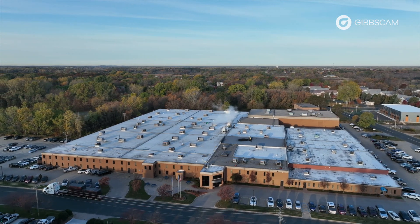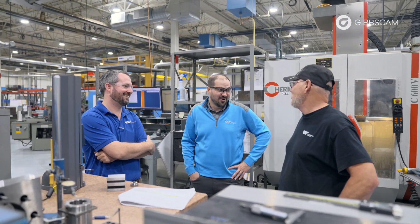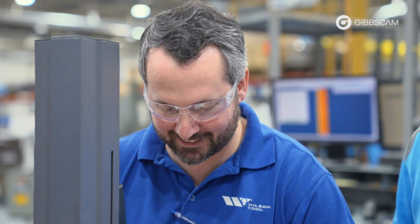For us it's really important to have a system that can work with more than one machine tool and more than one location and more than one technology, because oftentimes we're looking to get our customers the best component the quickest they can get it, and that might require us moving something from a lathe to a mill if we can complete more processes in one.